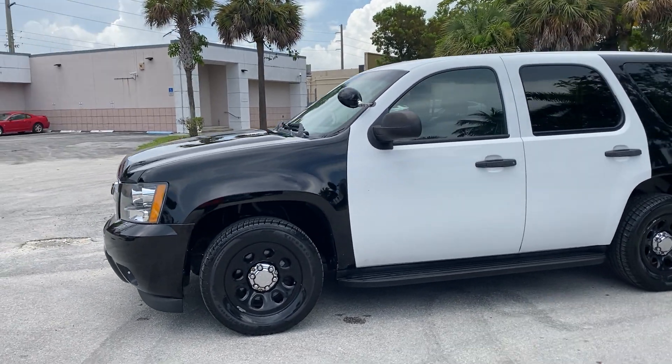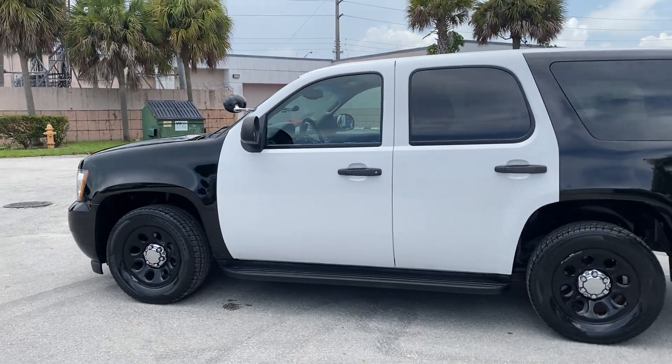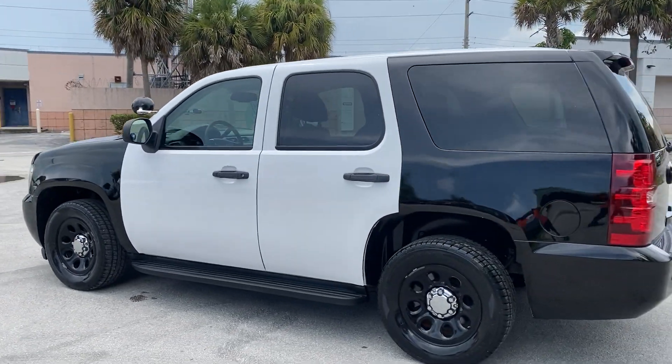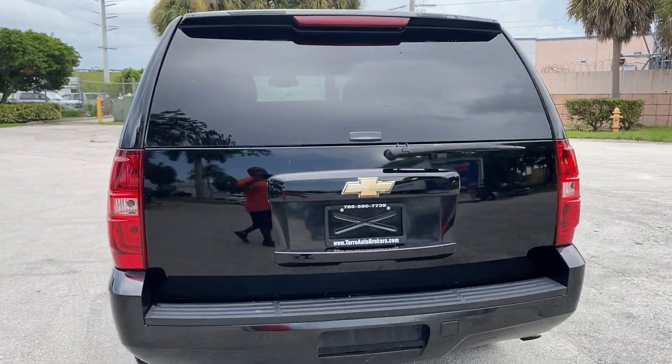Nice and cool, shady day. This is LJ from Tour Auto Brokers bringing you a circular walk around and virtual condition report of this 2008 Chevrolet Tahoe Police PPV Interceptor with 121,000 miles.